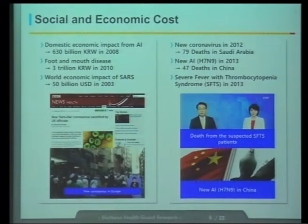We must mention the social and economic cost of such infectious diseases. In Korea, in 2008, we lost 630 billion Korean won from avian influenza. In 2010, we lost 3 trillion Korean won due to foot-and-mouth disease. This year, because of another avian influenza, we killed 10 million chickens. In 2003, we had a very huge economic impact worldwide — 50 billion U.S. dollars just because of SARS. In 2012, there were 79 deaths in Saudi Arabia from a new coronavirus. Last year, there were 47 deaths in China from H7N9 virus.